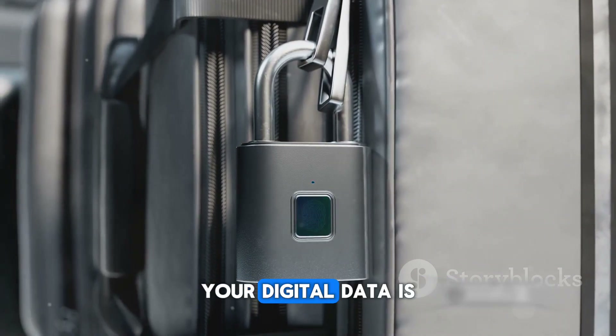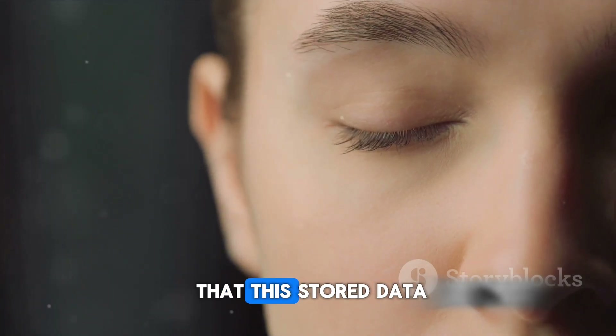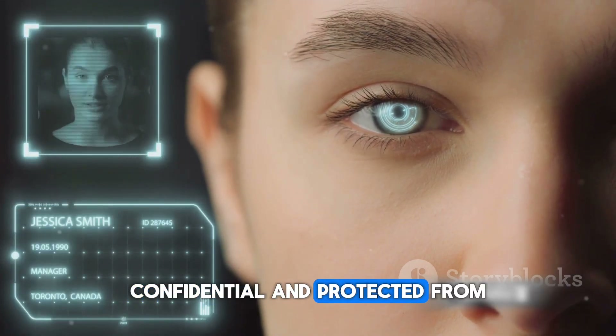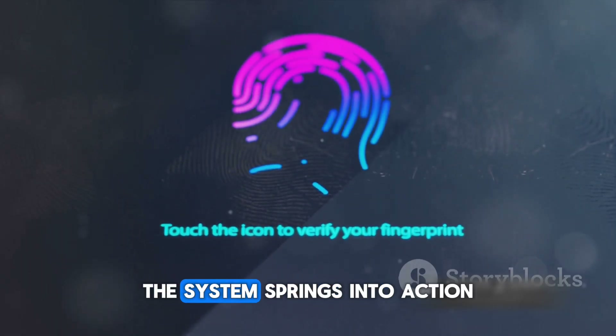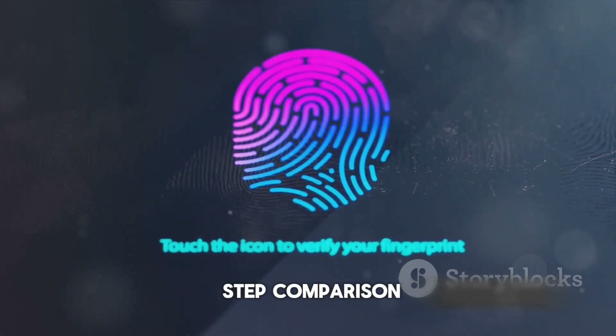This is where your digital data is securely stored in the system. It's important to note that this stored data is heavily encrypted to ensure your biometric details remain confidential and protected from potential threats. The next time you use your device and place your finger on the sensor, the system springs into action. This brings us to the third and final step: comparison.